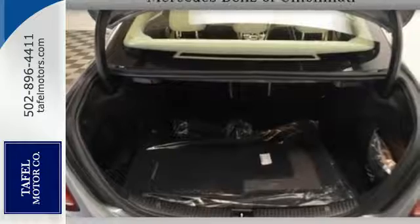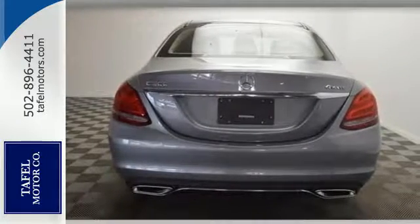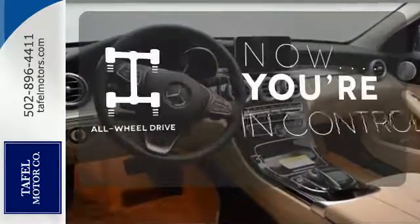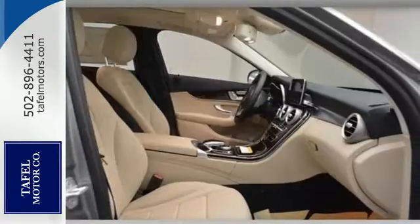Standard safety features abound with Collision Prevention Assist Plus, Attention Assist, and Pre-Safe. Let the memory seats adjust to your preferred setting. This vehicle with its grippy all-wheel drive can handle anything Mother Nature throws at you. Welcome to the club.